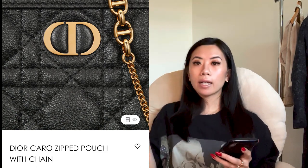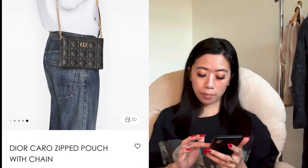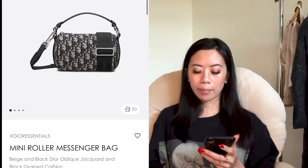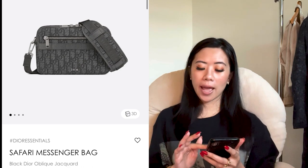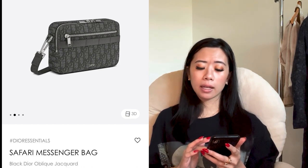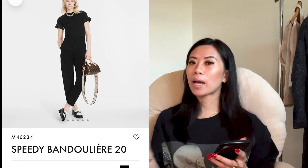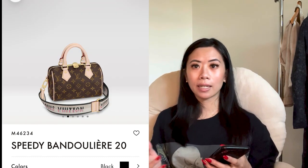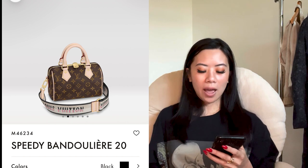If I was to pick one item from all the Dior bags, I really want to pick the mini roller messenger bag, but my first choice would definitely be the safari messenger bag in that tonal dark gray and light gray oblique pattern. Perfection at the best price point. Overall, that Dior safari bag and the Speedy 20 with the modern canvas strap would be my two choices for the best crossbody to buy — both at a really good price point around $2,000 to $2,500 Canadian.